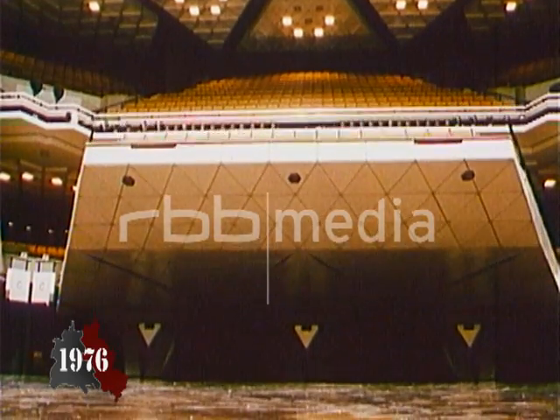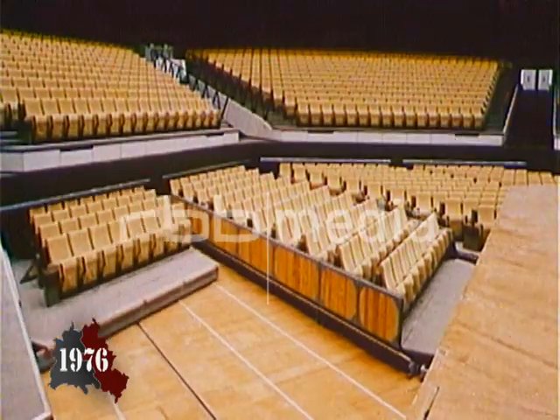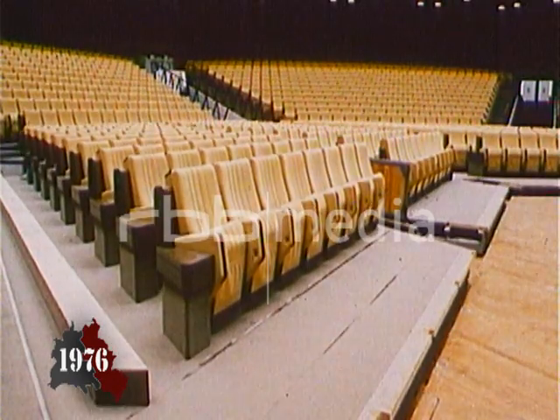The Palace of the Republic is also home to the People's Chamber and the GDR's parliament. The SED holds party conferences in the main hall, which can be transformed into a plenary hall in minutes.